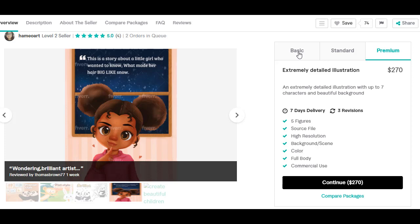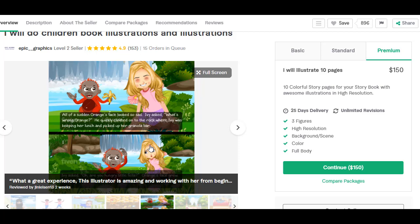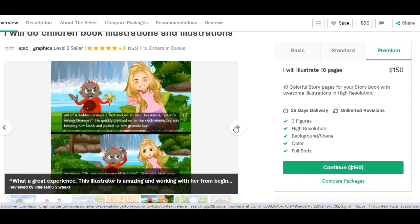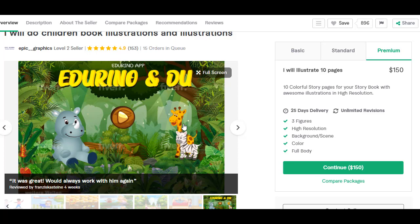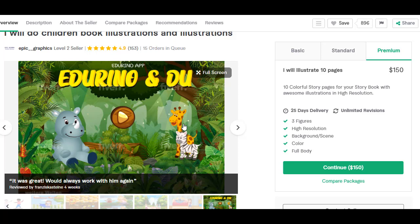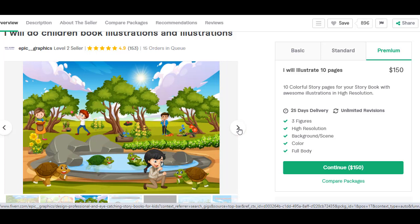Moving on to the next chosen illustrator — what drew me to this one in particular is a character that is almost spot on one of the characters in my book. And the fact that they can show that kind of emotion with the very first illustration I'm looking at makes me extremely excited. Not excited about 15 orders in queue, but we'll see. They do animals amazingly. This is actually one I looked at earlier — it was really that one character that drew me, because it's literally one of the main characters in my book.